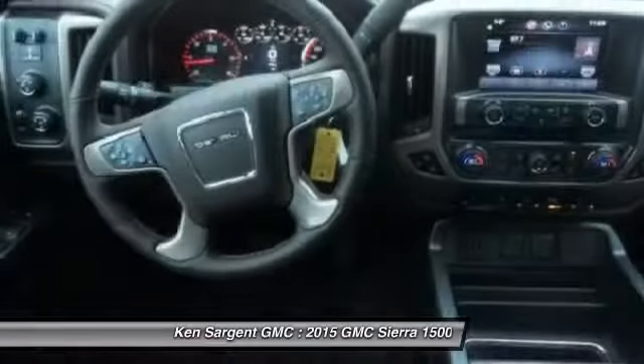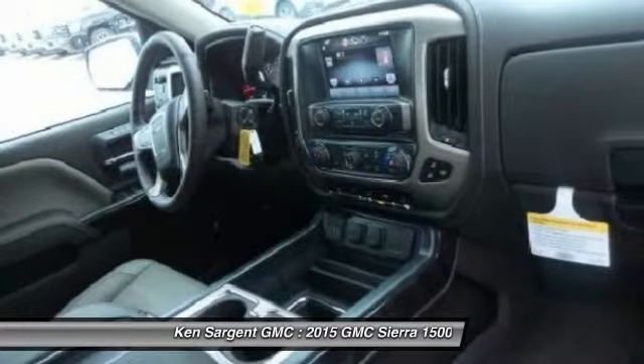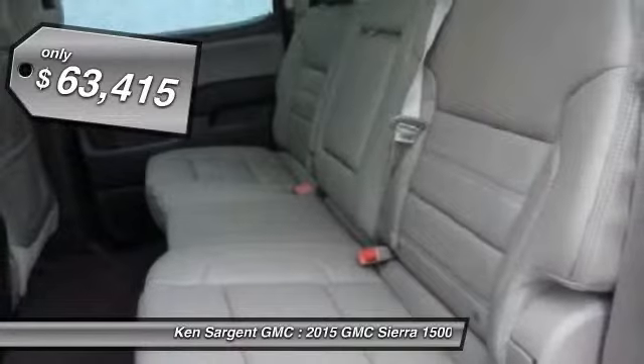The Sierra 1500 now comes standard with a Vortex 6.2-liter and 5.3-liter V8 engine and an electronically controlled 6-speed automatic transmission that combines high max hauling capability with precise control, and is priced below $65,000.